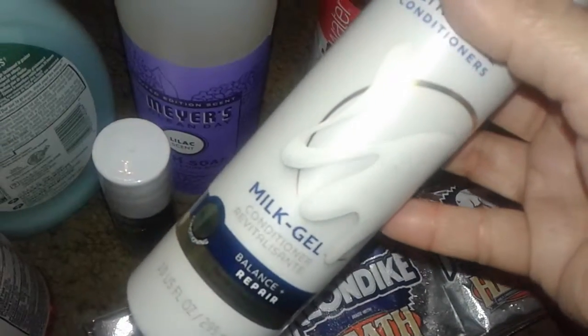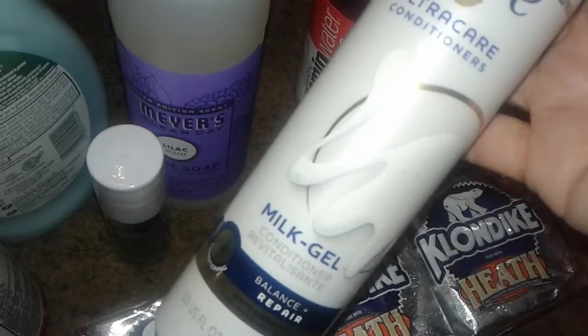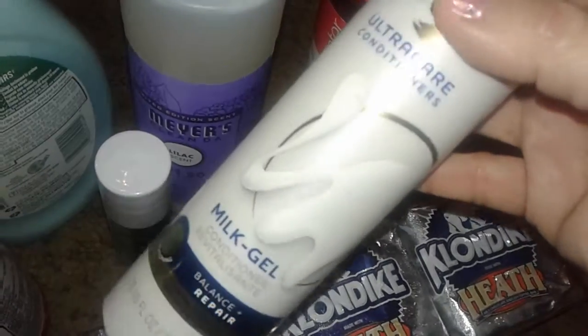I picked up this new product called the Dove Milk Gel. It's like a certain type of conditioner that you rinse out — it's not a leave-in conditioner, not like that. So I just picked up one of these.